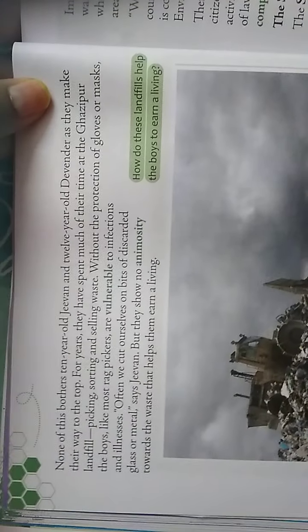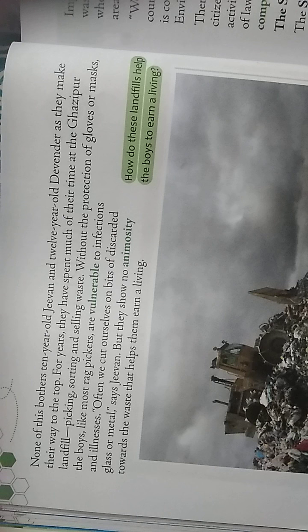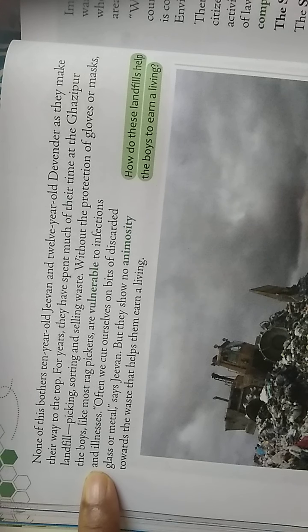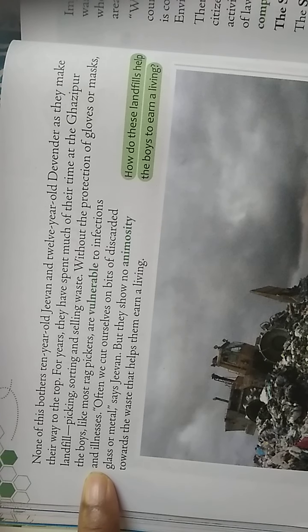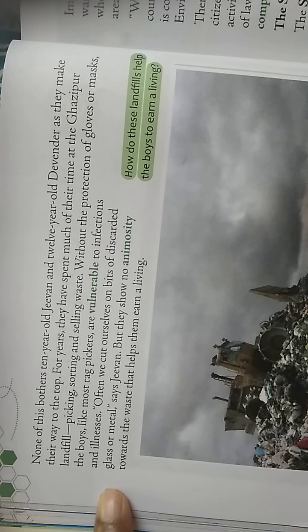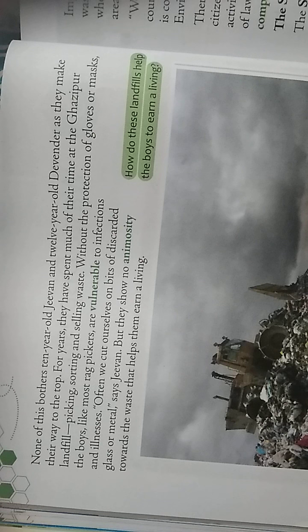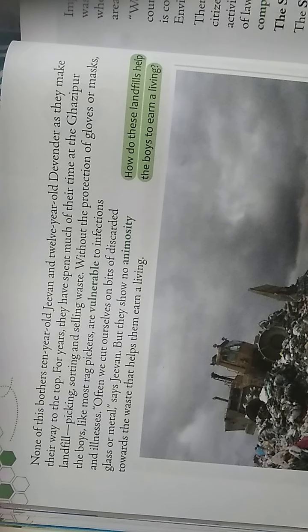None of this bothers 10-year-old Jivan and 12-year-old Devinder as they make their way to the top. For years they have spent much of their time at the Ghazipur landfills picking, sorting, and selling waste, without the protection of gloves or mask. Here, two main characters are introduced — Jivan aged 10 and Devinder aged only 12.